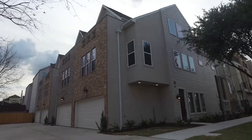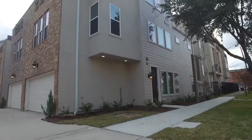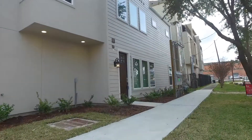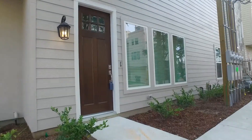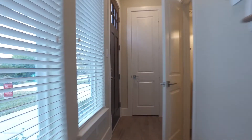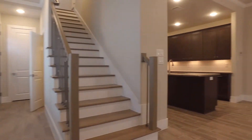Welcome to the virtual tour of this beautiful townhouse condominium located in Houston, Texas. It's new construction built in 2018 with three to four possible bedrooms. It's three stories in elevation, with three and one half bathrooms — you'll have plenty of space for yourself and your family.